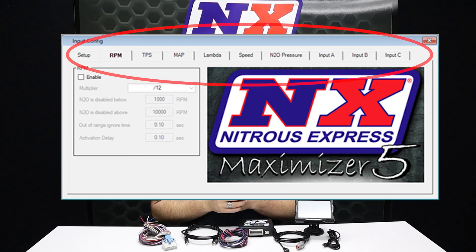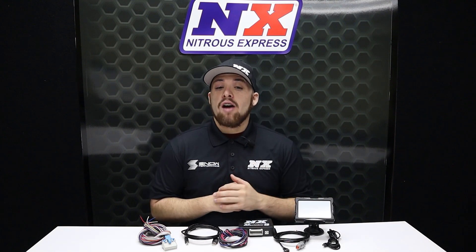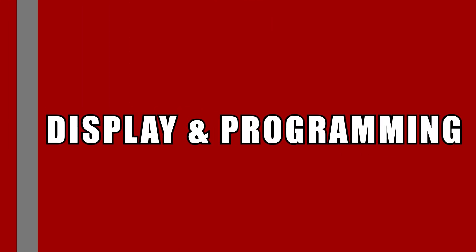The Max 5 monitors throttle percentage, engine RPMs, nitrous PSI, boost or pan vacuum, as well as three other user-defined sensors to ensure that your engine is in the correct state to accept nitrous. If the Max 5 detects any condition that is out of the safe range, it will shut down or pull back nitrous flow in order to protect your engine from harm.